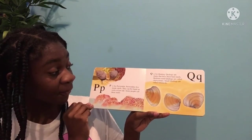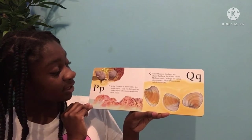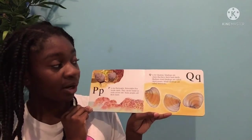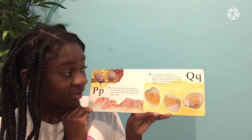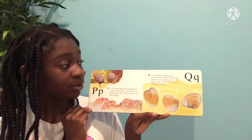P is for periwinkle. Periwinkles live inside shells. They can be found on rocks at low tide. Some people call them snails. Q is for quahog. Quahogs are clams that have thick, hard shells. Medium-sized quahogs are called cherry stones. Small quahogs are called little necks.